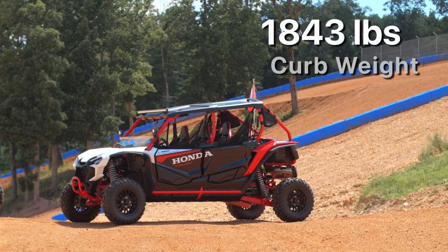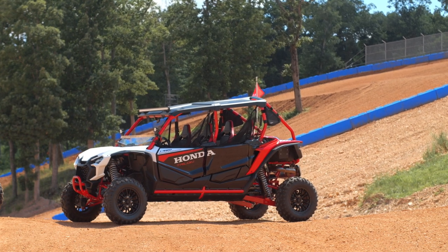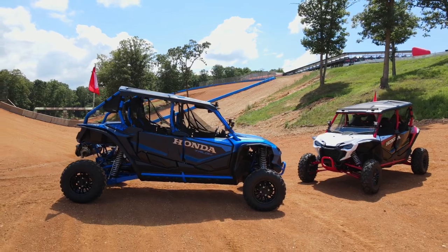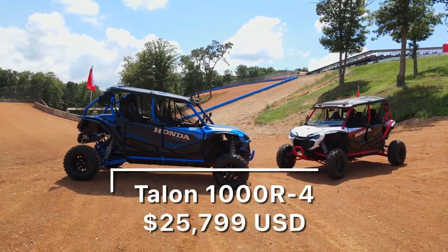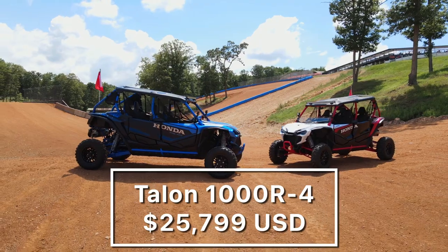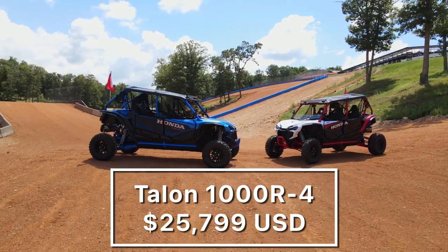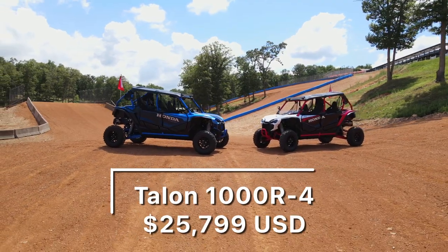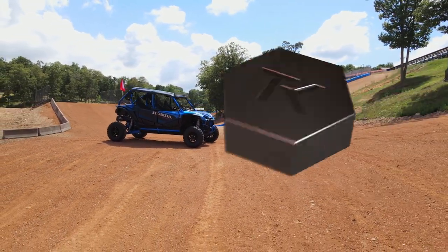After all that, the question is: what does it cost? The 2023 Talon 1000R4 with the Fox Live Valve shocks has a base MSRP of $25,799. Add on the destination fee and freight surcharge, and you're looking at probably around $27,000 out the door.